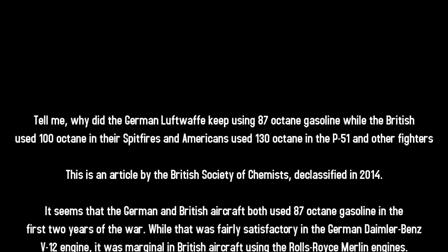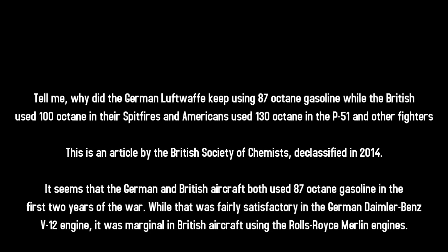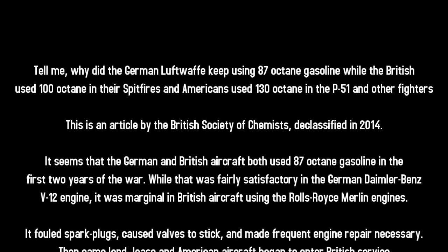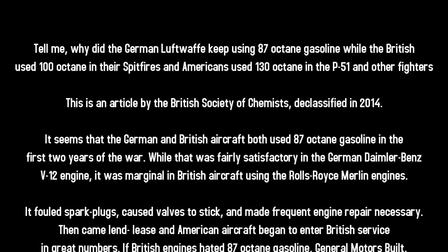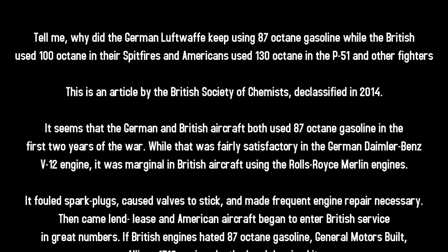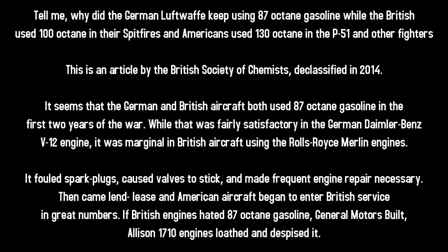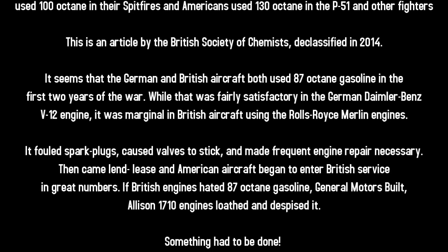It seems that the German and British aircraft both used 87-octane gasoline in the first two years of the war. While that was fairly satisfactory in the German Daimler-Benz V-12 engine, it was marginal in the British aircraft using the Rolls-Royce Merlin engines — it fouled spark plugs, caused valves to stick, and made frequent engine repair necessary.